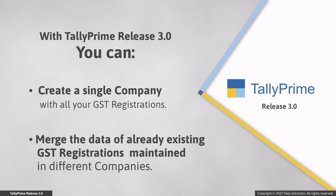To maintain all your data of companies with different GST registrations in a single company, all you need to do is migrate to Tally Prime Release 3.0, create a new company, and import the masters and transactions of your multiple companies. Let us consider that your business has two branches with different GST registrations and you want to merge the companies created for both.